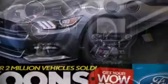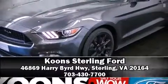Our sales reps are extremely helpful and knowledgeable — please don't hesitate to give us a call.